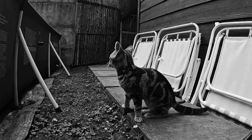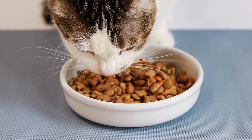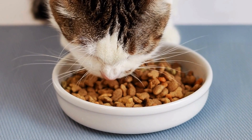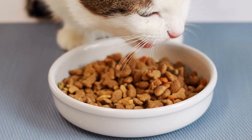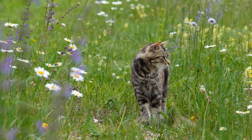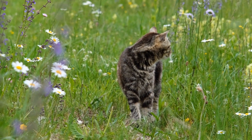Leash training can offer several benefits for both cats and their owners. It allows for safe outdoor exploration, provides mental and physical stimulation, and strengthens the bond between cat and owner. It can also be a useful tool for cats that need to visit the veterinarian or travel, as it makes it easier to transport them securely.